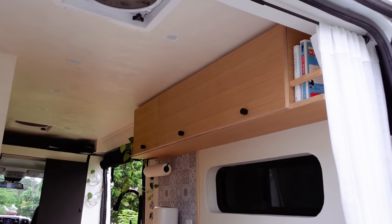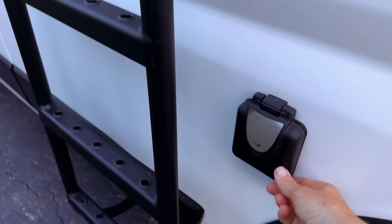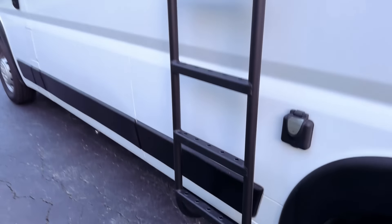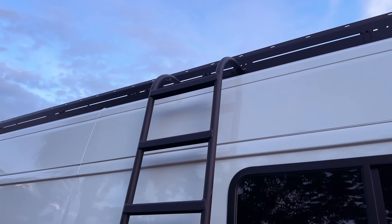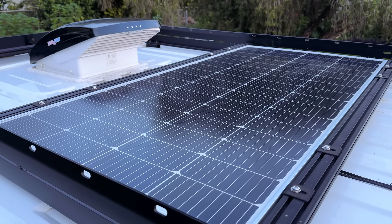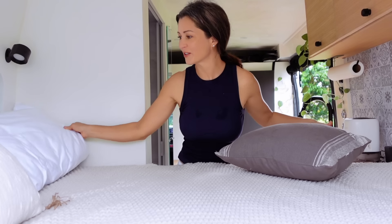I also have a little bookshelf right up there. On the driver's side of the van I have a shore power plug and a ladder that takes us up to the roof rack where we can look at the solar panels. I have two MaxAir fans and two solar panels — 200 watts each. I also have an outlet next to the bed in case I want to charge my phone or computer when I'm in bed.